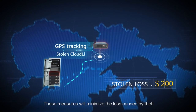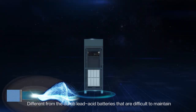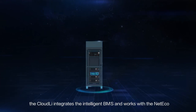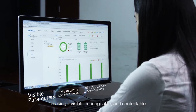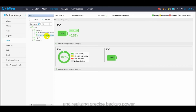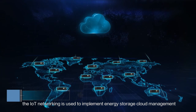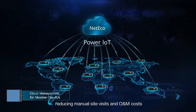These measures minimize the loss caused by theft. Different from dumb lead-acid batteries that are difficult to maintain, the Cloud Li integrates intelligent BMS and works with NetEco, making it visible, manageable, and controllable, realizing precise backup power. In addition, IoT networking is used to implement energy storage cloud management, reducing manual site visits and O&M costs.